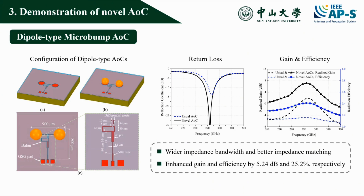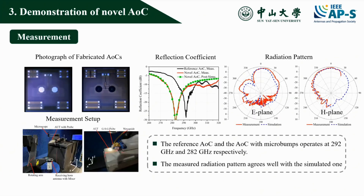A dipole-type AOC prototype with a balun operated at 292 GHz is also designed. The novel AOC shows wider impedance bandwidth and better impedance matching. The maximum realized gain and radiation efficiency rise dramatically by 5.24 dB and 25.2%. The novel dipole-type AOC with micro bumps using a standard flip-chip package process is produced and measured.